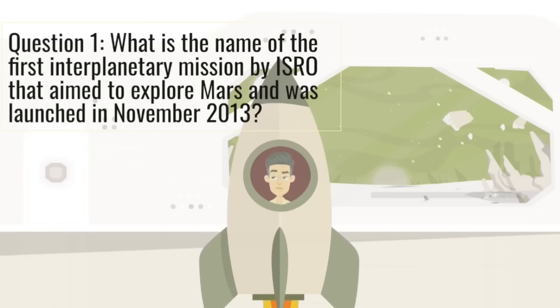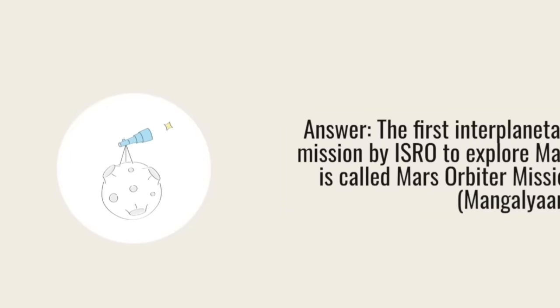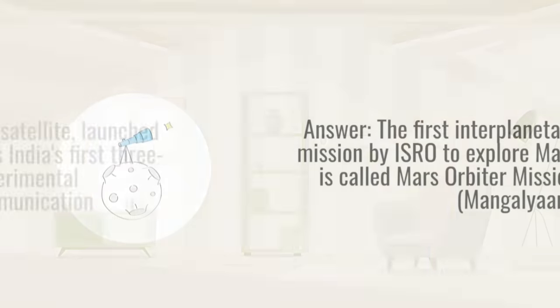Question 1. What is the name of the first interplanetary mission by ISRO that aimed to explore Mars and was launched in November 2013? Answer: The first interplanetary mission by ISRO to explore Mars is called Mars Orbiter Mission, Mangalyaan.